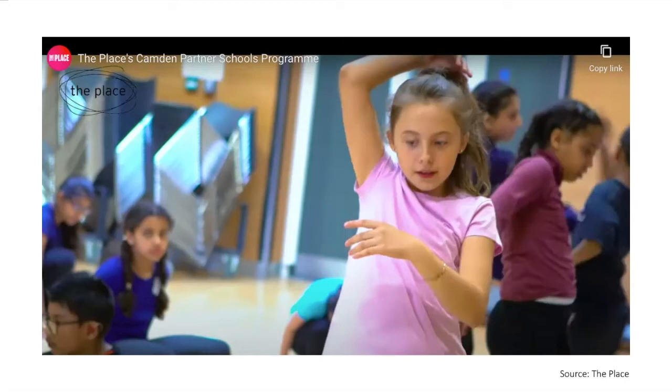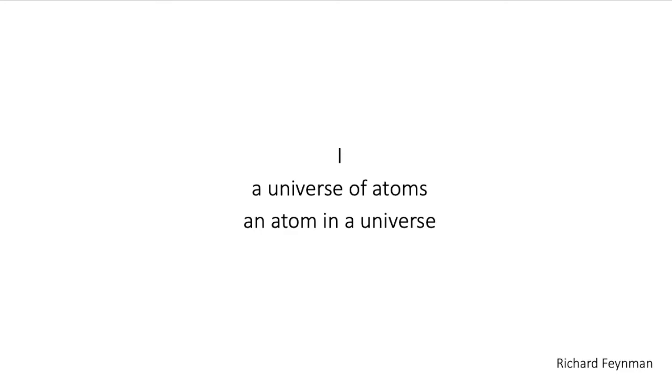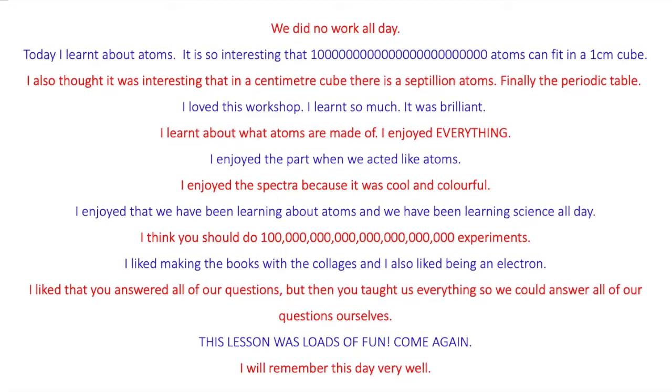We always close by bringing the tempo right down and reflecting thoughtfully on how atoms shape and colour our world. We find that children love poetry, and that it's a perfect bridge between knowledge, feeling, and meaning. We use Richard Feynman's words and discuss what they mean — there's an element of philosophy and considering our place in the universe. We gather feedback, asking what went well and what we can do better. My favourite answer is: 'We did no work all day.' And also: 'I will remember this day very well.'